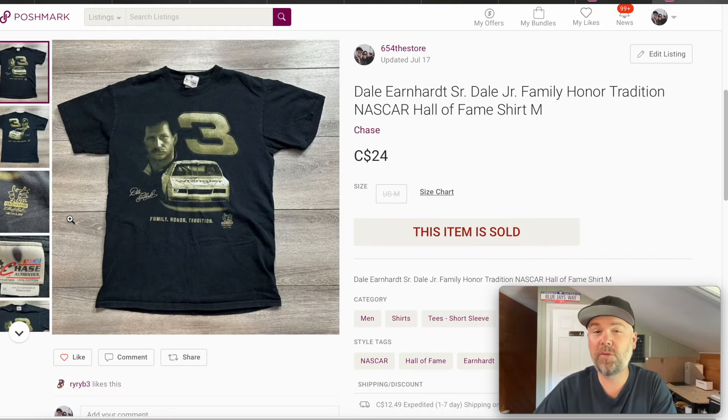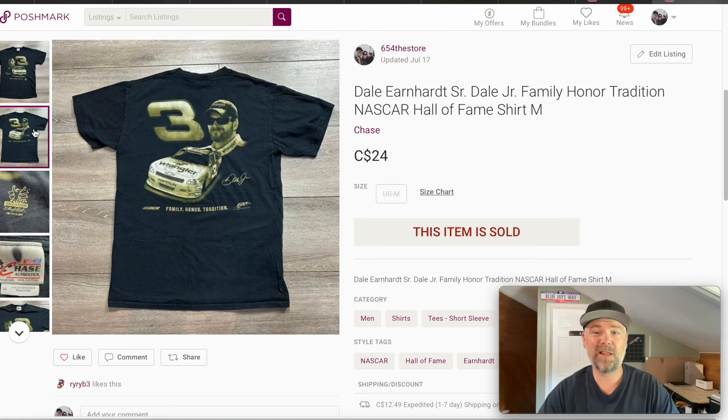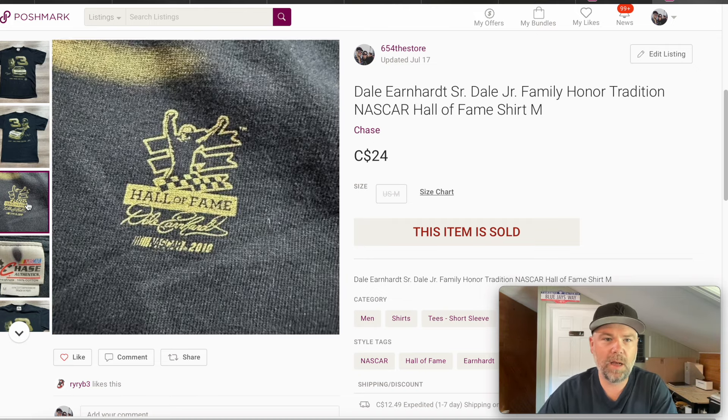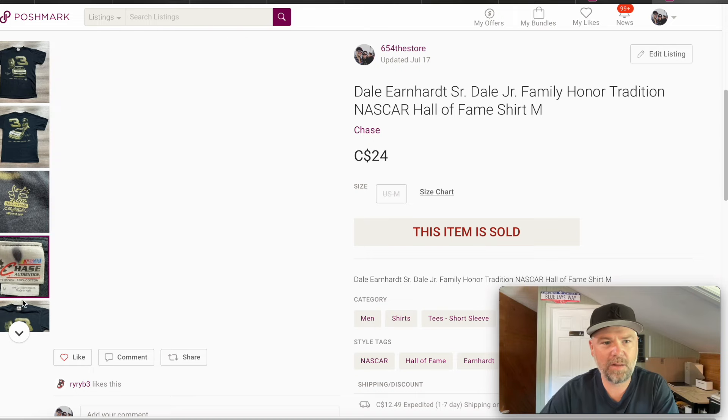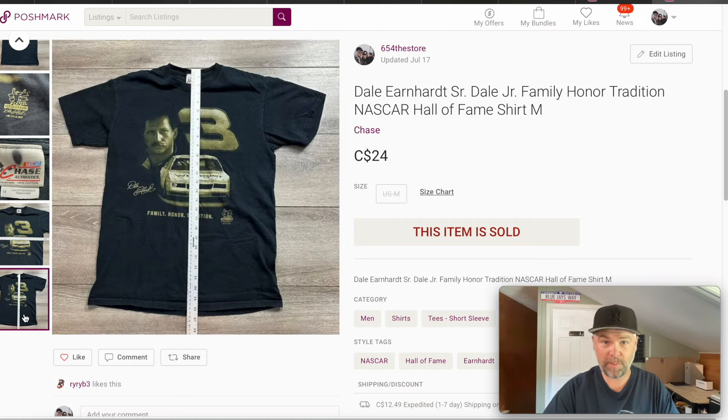This particular shirt I picked up at Goodwill for like three to four dollars. We have Dale Sr. and Dale Jr. on the back. I honestly thought this might be worth more money, but I think this was an offer as well — 24 bucks for this one. Not a lot of money, but a lot of my Poshmark sales are like this. I do try to put the chest and length in most of my clothing pictures, but 24 bucks here on Poshmark.